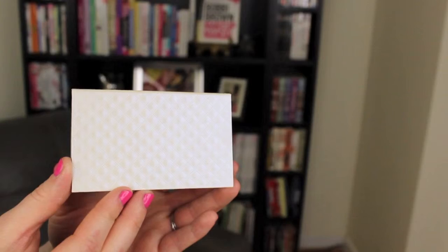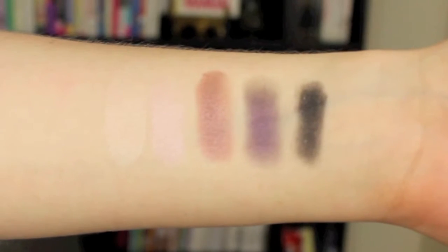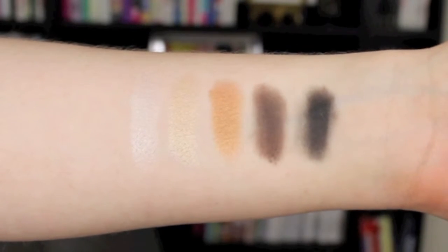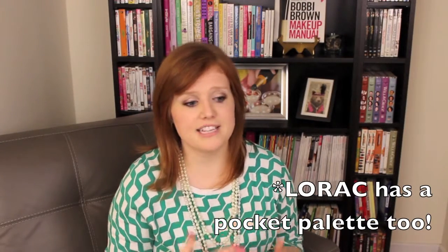Now, two other products I want to show you were also limited edition around Thanksgiving and Black Friday and Christmas sales — these are the Lorac Minis, the Platinum Series and the Gold Series. These were great as well just because they're compact, and they have the color range you can use. You can find a lot of these palettes between Thanksgiving and Christmas if you don't already have something like this. If you can't get your hands on a palette like that right now, the Naked Basics palette is also a really great option for travel, and Lorac also has a mini Pro2Go palette that's a really good option as well.